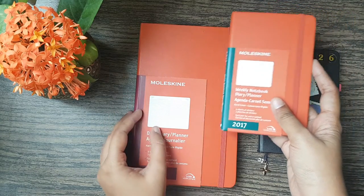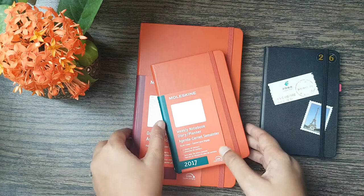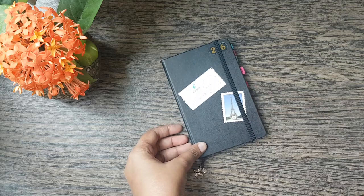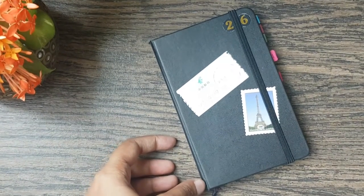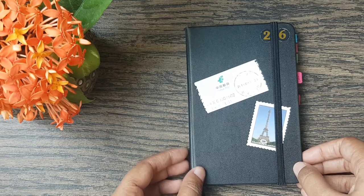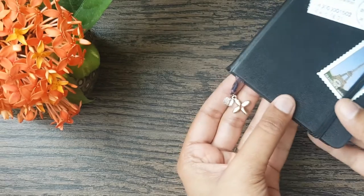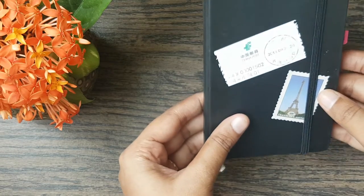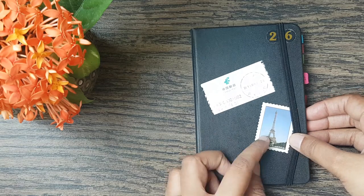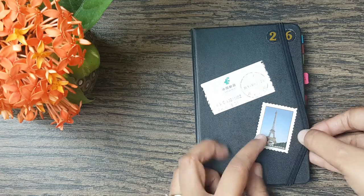I wanted to show you guys what both planners look like and what I plan on using them for. First I'll talk about the Moleskine I've already used — let me zoom in. This is the pocket-size Moleskine planner I've used this year. I usually change the charms once or twice, but this is the charm I've stuck to. I have a few stickers on top — one from a parcel and another from an Aliexpress order that included freebies. It says 'traveler's notebook' on it and I liked that, so I left it on.